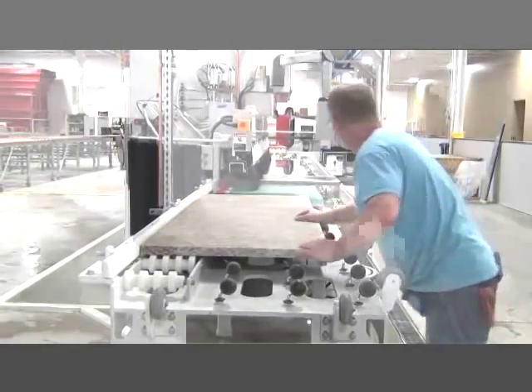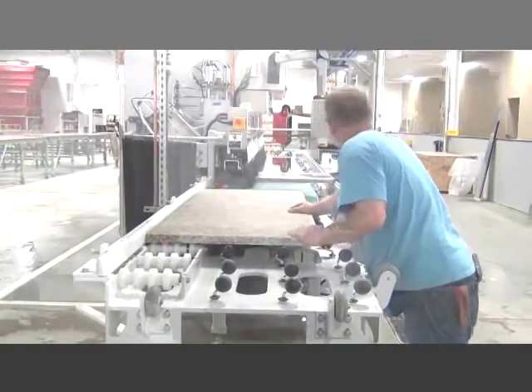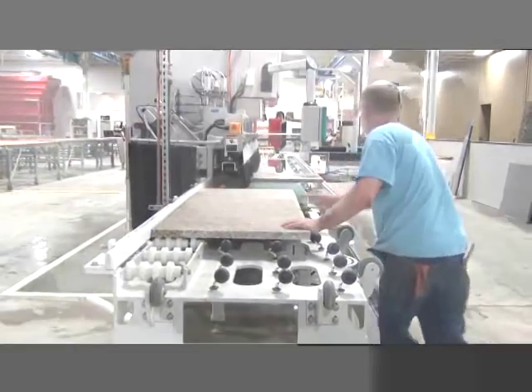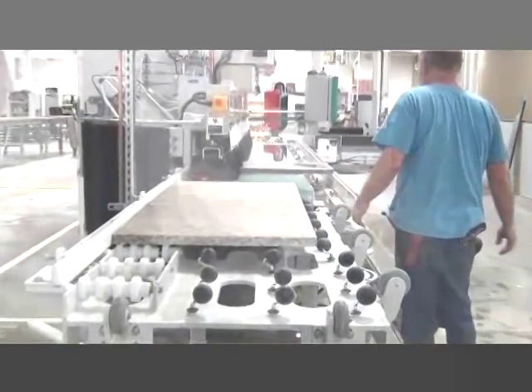Producing edges at a speed of 18 to 36 inches per minute, the Velocity can easily provide hundreds of feet of high quality decorative edge every day with just one operator.